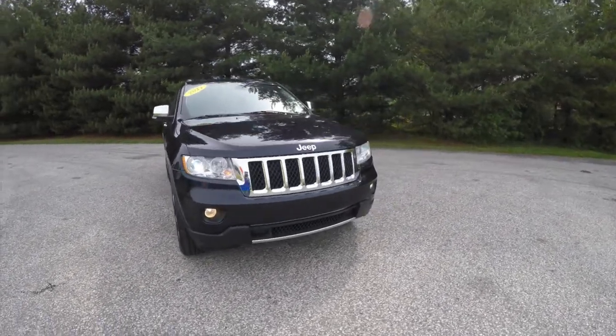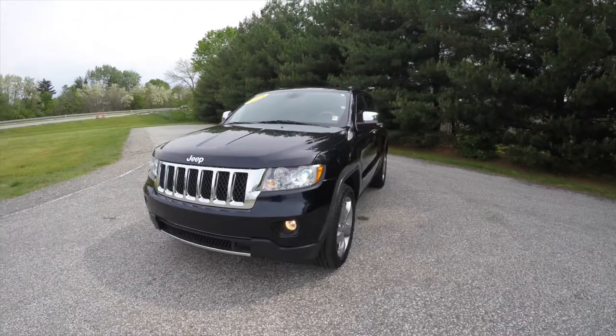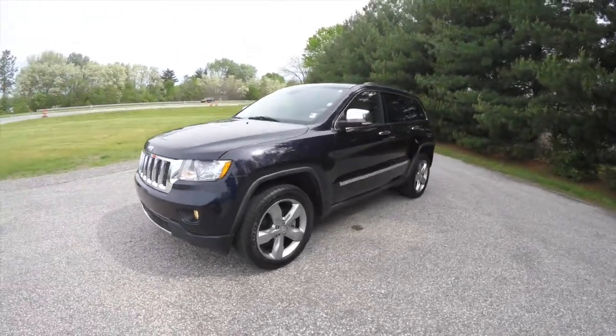Hello everyone, today we're going to take a quick walk-around look at this very nice and very well-equipped 2011 Jeep Grand Cherokee Overland.